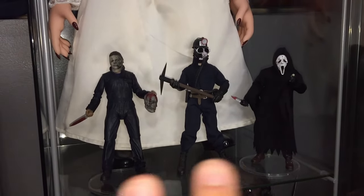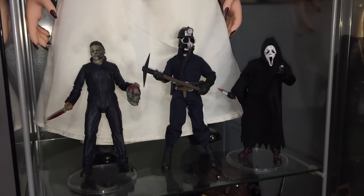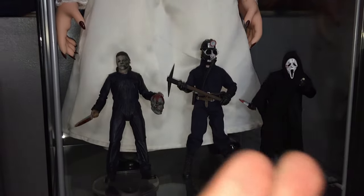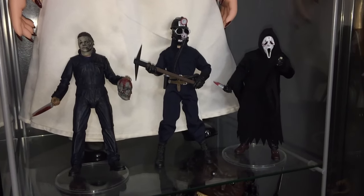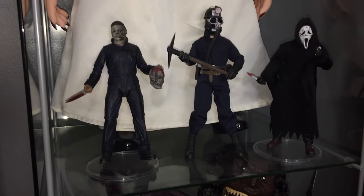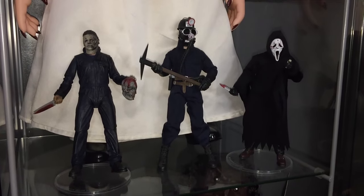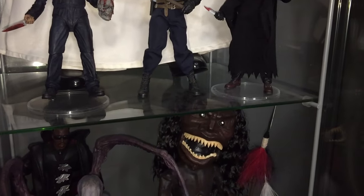I've also been a little bullied about Ghost Face — I have this big horror room and I've been collecting my whole life but didn't have any Ghost Face in here. So there you go, now I do — people can stop yelling at me in the comments.